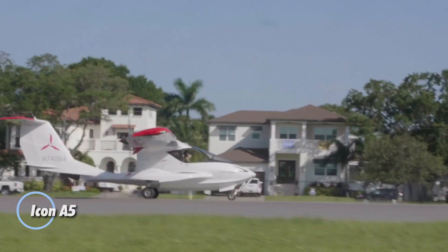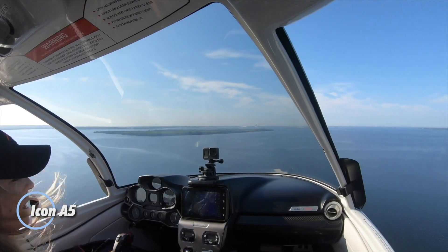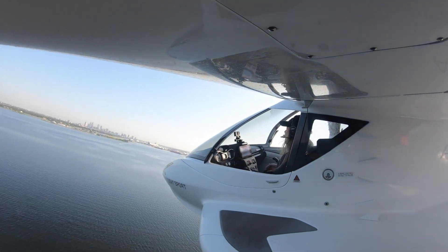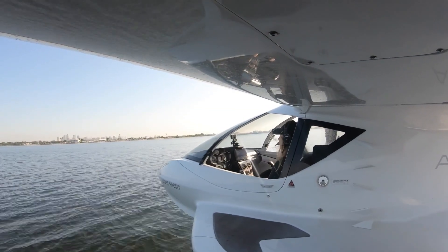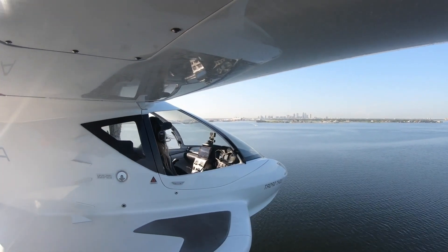The Icon A5 is a cutting-edge amphibious aircraft designed for those who seek adventure in the skies and on the water. With the ability to take off and land on both land and water, this aircraft offers unmatched versatility for exploring remote lakes, rivers, and coastlines.